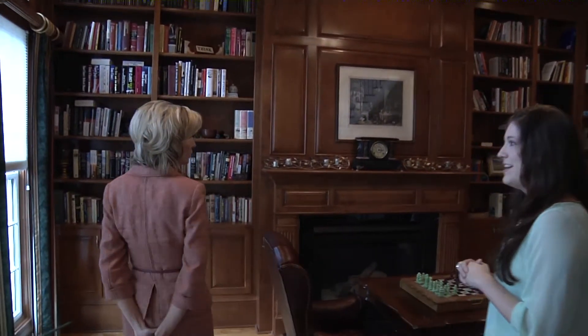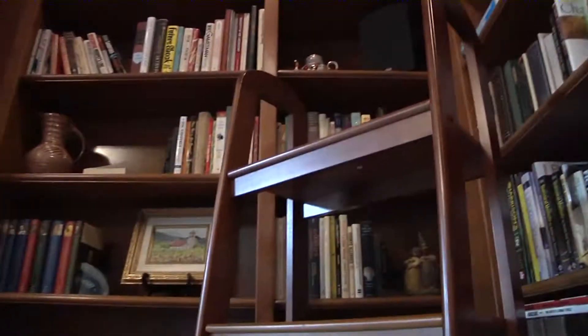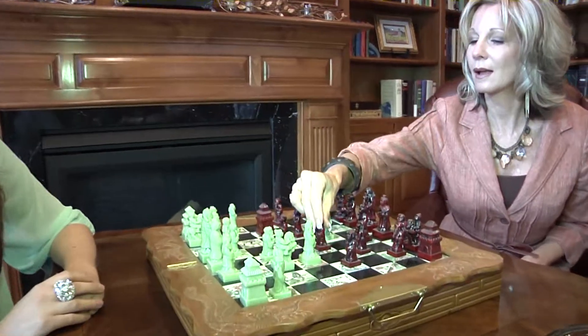Rich judges paneling and fireplace beckon a read of a good book or inspire a challenging game of chess in the coffered ceiling library. Nicole, it's your move.